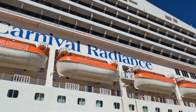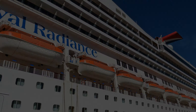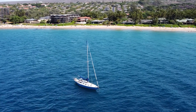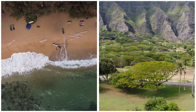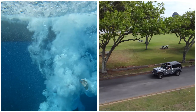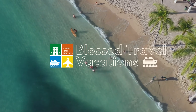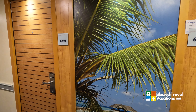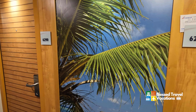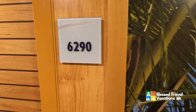Hi everybody, this is Tony with BlessedTravelVacations.com and today I am on the Carnival Radiance. Welcome everybody and thank you for watching our room walkthrough. This is on the Carnival Radiance, room 6290.